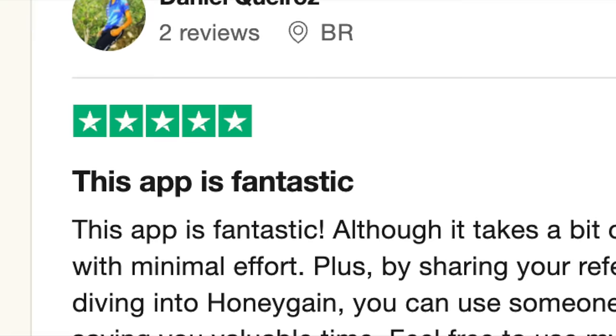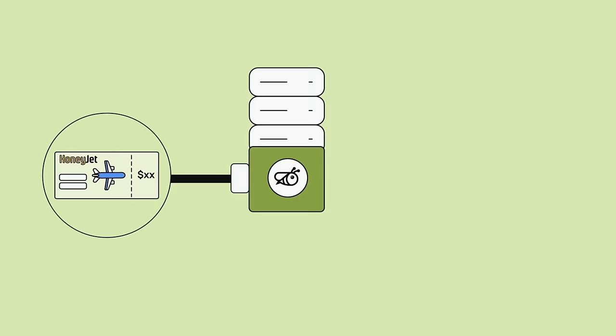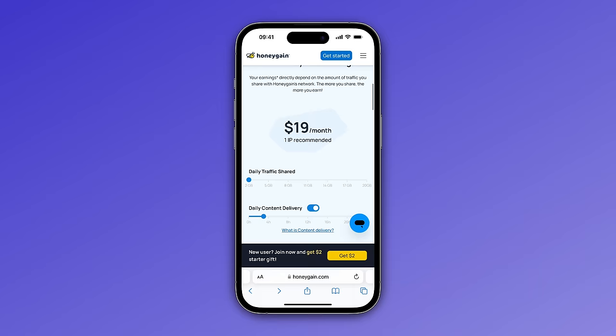The next side hustle sounds a bit too good to be true, but it's legit, honestly. It's an app called Honeygain, and all you need to do is just install it and you can earn passive income by literally doing nothing. It works by sharing your mobile data with businesses so they can perform data-intensive tasks, but it makes no difference to you, and you can get paid in cash or crypto. Depending on how much data you share, you can earn anything from $20 up to $180 per month in passive income.